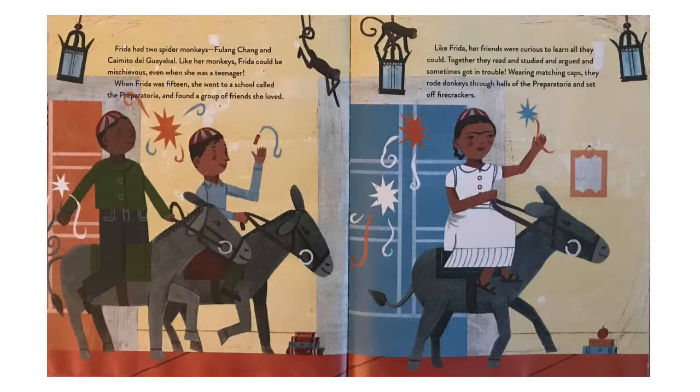Frida had two spider monkeys, Fulang Chang and Camito de Guadabala. Like her monkeys, Frida could be mischievous, even when she was a teenager. When Frida was 15, she went to a school called the Preparatoria and found a group of friends she loved. Like Frida, her friends were curious to learn all they could. Together they read and studied and argued and sometimes got in trouble. Wearing matching caps, they rode donkeys through the halls of the Preparatoria and set off firecrackers.